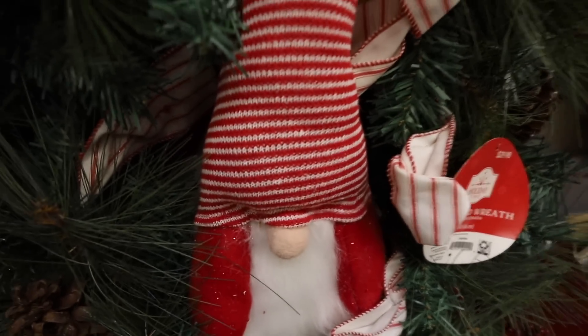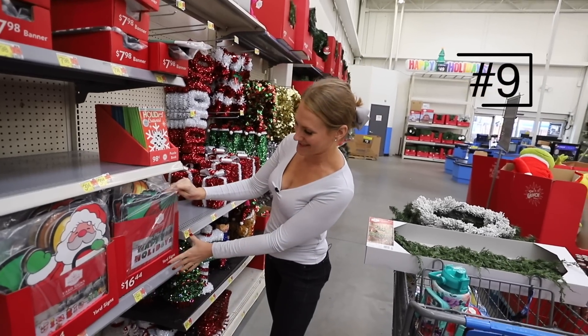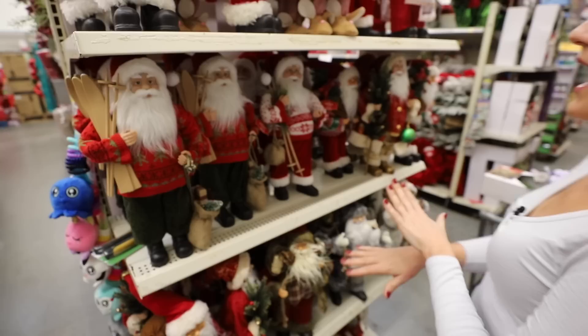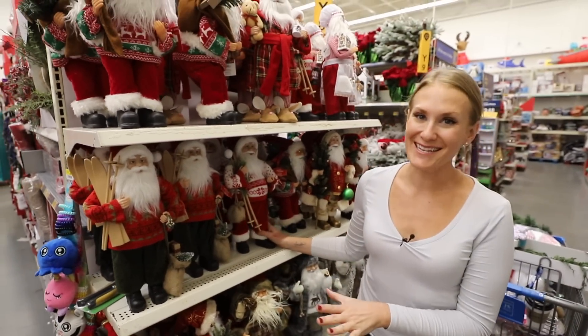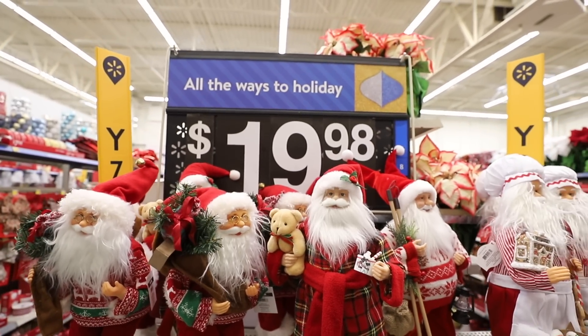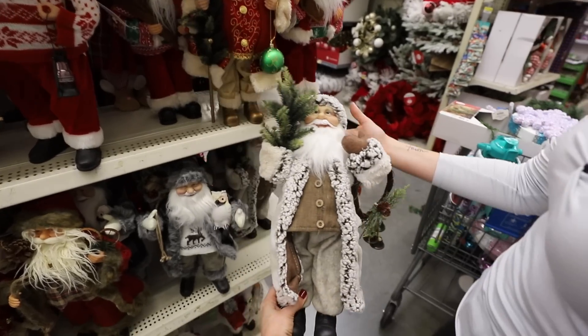Not into blowups or big yard decor? They have yard signs this year — I haven't seen these before. These are $16 and would take up a big chunk of a lawn. I've long said that the large Santas here are beautiful and a really good price point for what you get. This one is really nice as well — I love these.